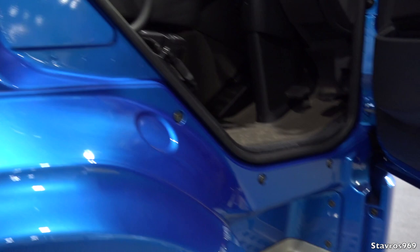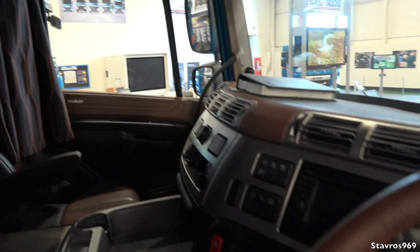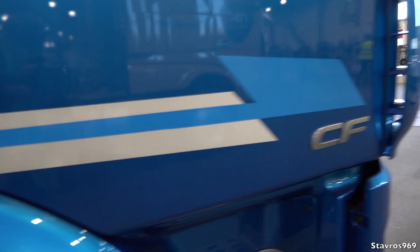The CF is open, so let's have a look inside. It has two steps going up into the cab and a big engine tunnel. The seat design is similar to the XF and there's a bunk as well. Of course, these have a lower cab than the XF. The dashboard has a silver finish all around, and this one has an automatic Traxxon gearbox.